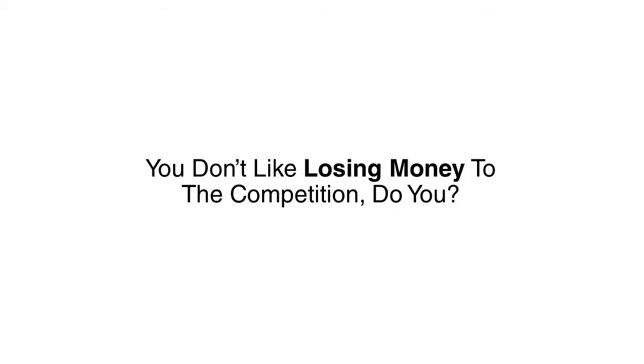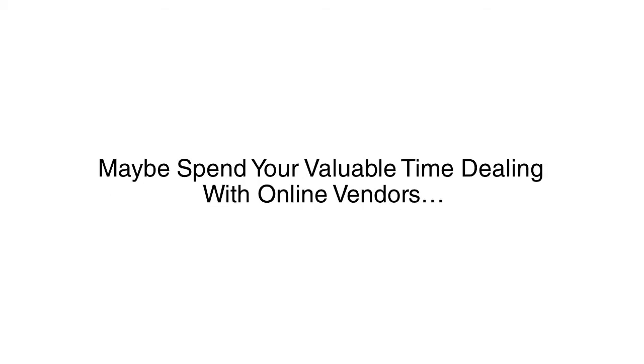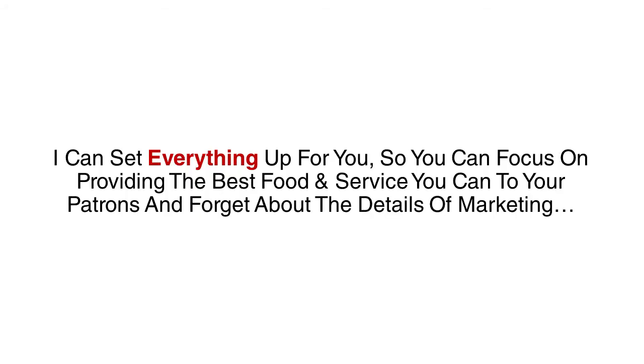You don't like losing money to the competition, do you? No, I didn't think you did. Now, there is a little work involved setting everything up, and that means you'd have to spend time messing with Facebook's technical stuff, and maybe spend some valuable time dealing with an online vendor. Why not let me do the work for you? I could set everything up for you so you could focus on providing the best food and service to your patrons and forget about the details of marketing.